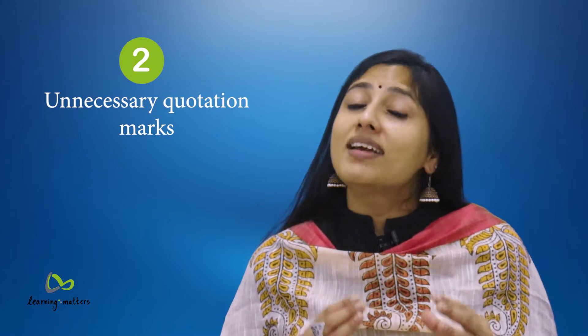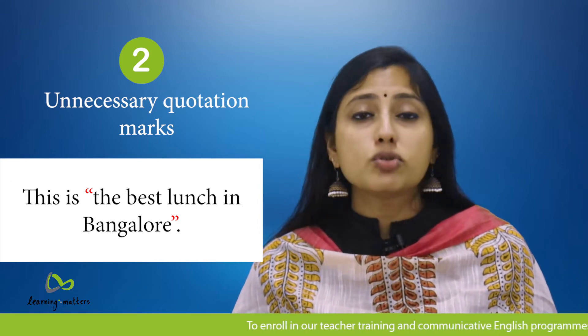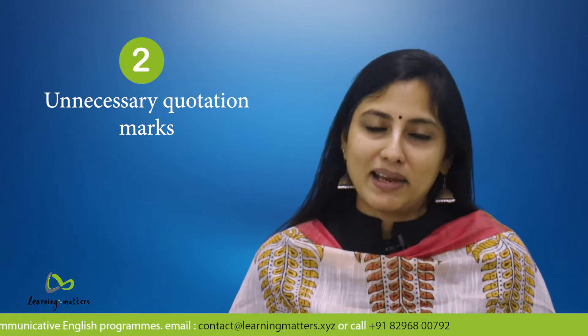2. Using unnecessary quotation marks, such as 'this is the best lunch in Bangalore.' Remember, quotation marks are used only when we are quoting something or someone. If all you want to do is emphasize, use bold or underline.